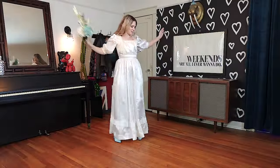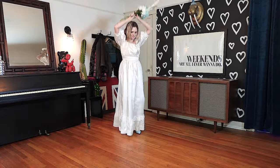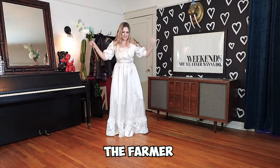It's pretty easy to dance in too, and yes, this is actually how I dance. The churning butter — that's what I call this one. The farmer. The scarecrow.